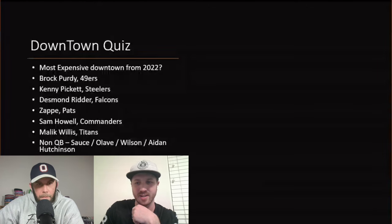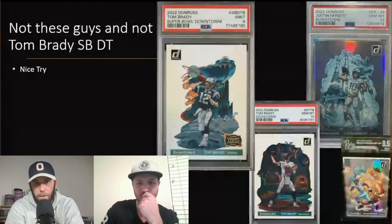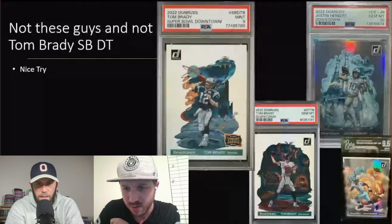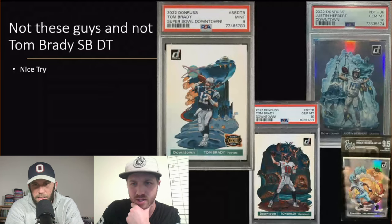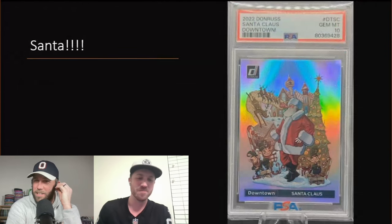The answer is actually not those guys. Tom Brady has two Downtown cards in 2022 — one Patriots, one Buccaneers — but actually the highest-selling Downtown I found was a Santa Claus card. When I sorted by highest sales, Santa kept popping up as the top value Downtown.